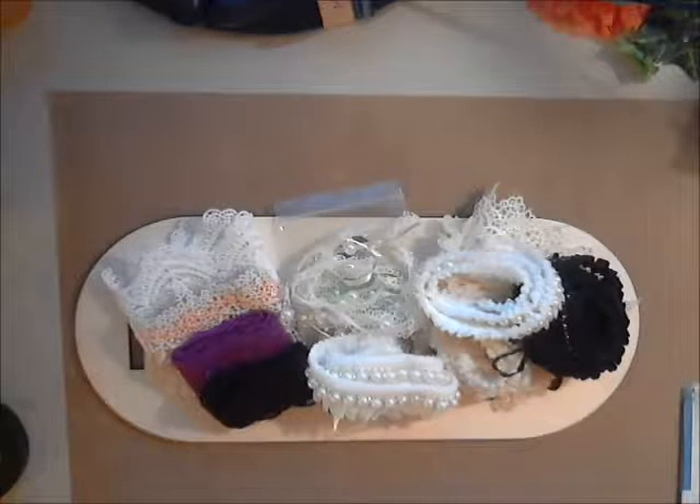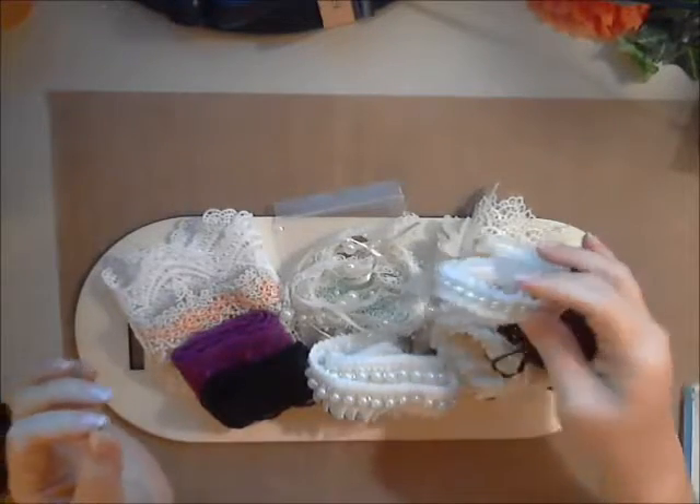She has bouquet holders, combs if you're doing hair pieces, headbands, all different kinds of stuff. I want to share with you some of the new trims that are in the shop.